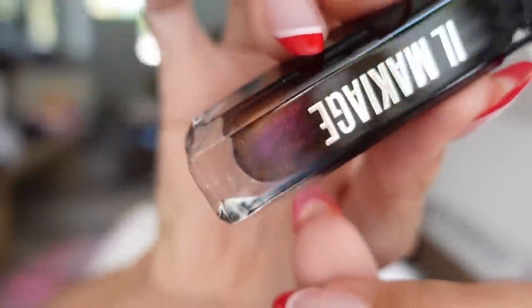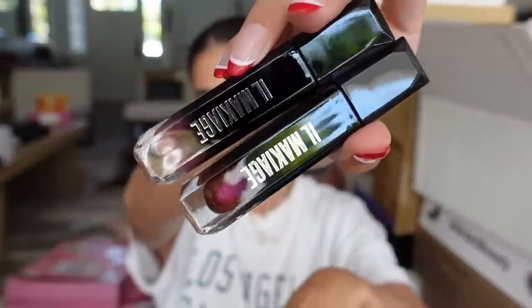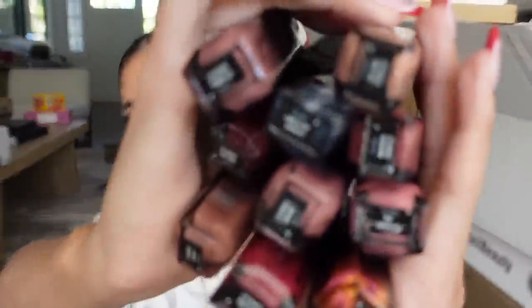We got a little package from El Maquillage in a pretty box. They put a whole mirror in the box and sent their lip products. Look at that — the packaging is literally glass. These are so bougie. Look at all these colors. Thank you guys for sending.